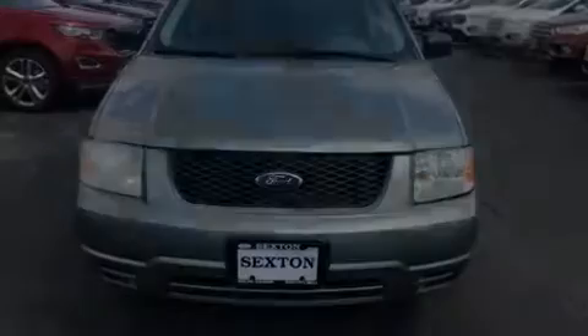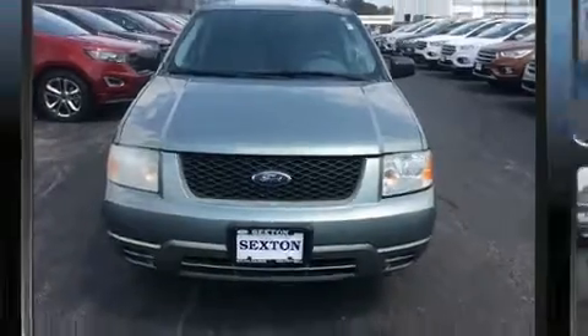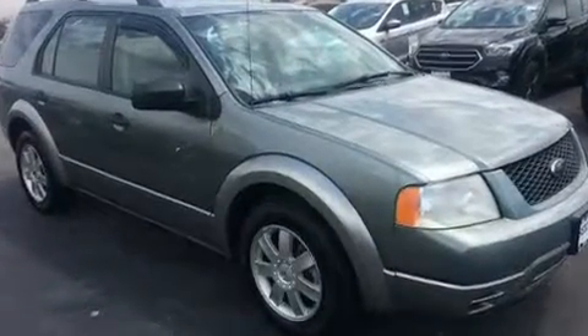Introducing the 2006 Ford Freestyle. It features a front-wheel drive platform, an automatic transmission, and a three-litre six-cylinder engine.